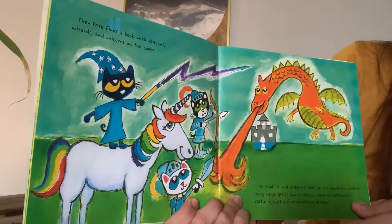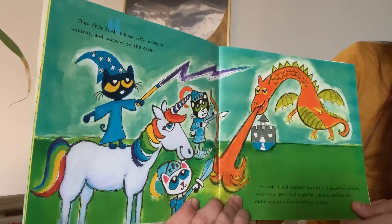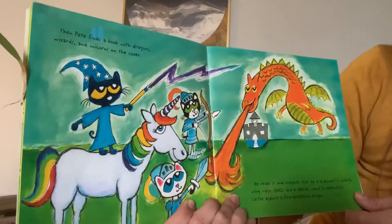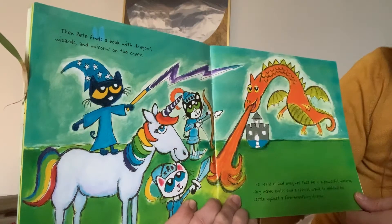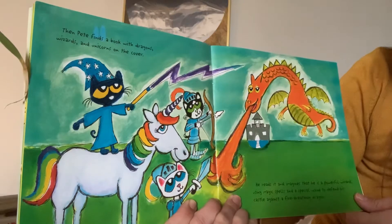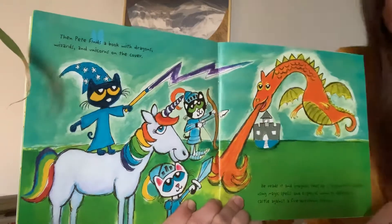Then Pete finds a book with dragons, wizards, and unicorns on the cover. He reads it and imagines that he is a powerful wizard using magic spells and a special wand to defend the castle against a fire-breathing dragon.